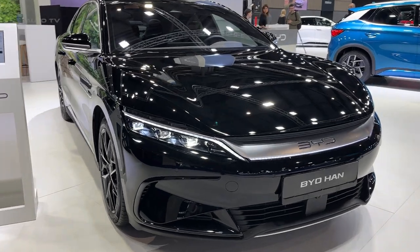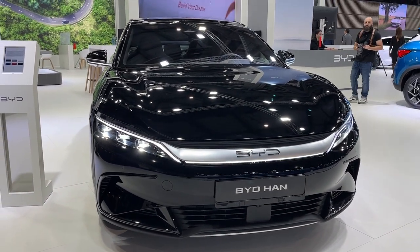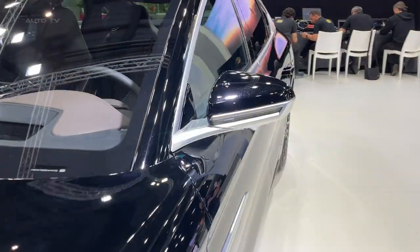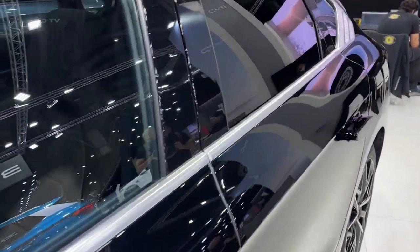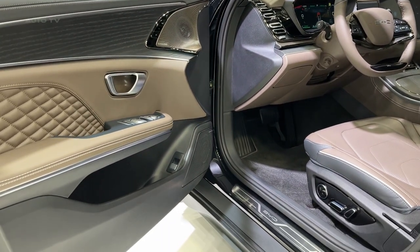With this technology, the EV provides a maximum range of approximately 600 kilometers on a single charge, a remarkable feat in the current EV market. Additionally, the Han offers impressive acceleration figures. The high-performance model, equipped with an all-wheel-drive powertrain, can go from 0 to 100 kilometers per hour in just 3.9 seconds.